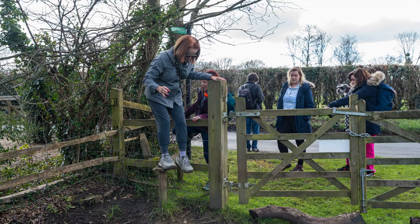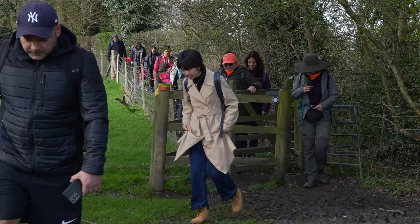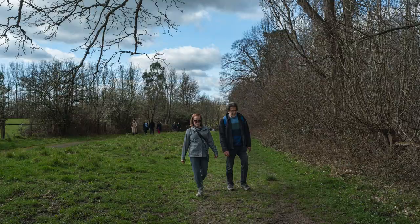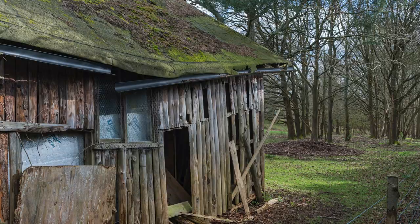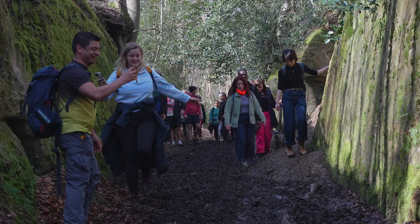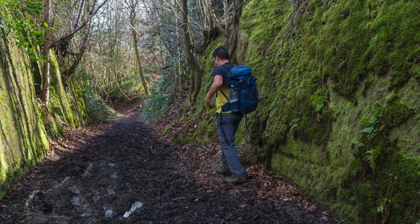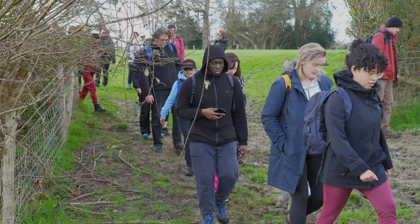Imagine this. Our adventure begins at London Bridge train station, but first we might wander around a bit trying to find where we're supposed to meet. We'll be near platforms 10 to 14, right where the scent of adventure mixes with the aroma of coffee from the Redwood Sports Pub. We plan to meet at 8:30 a.m., but give it until 8:45 a.m. to actually start moving. You know how it is.